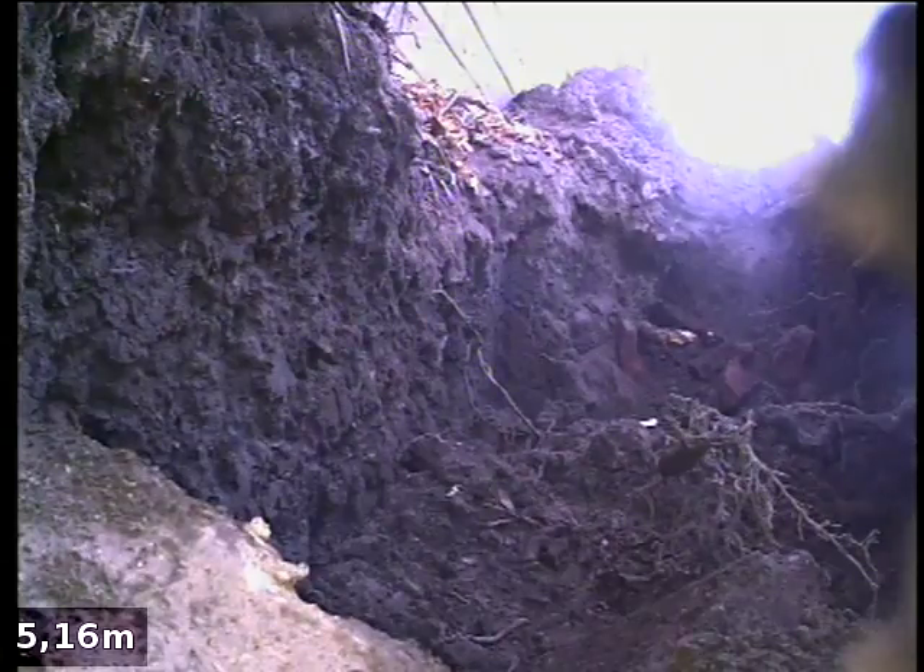We have attempted to clear the drain with a high pressure water jet. We had previously attended and found that there was quite a lot of tree root obstruction in the drain and needed to return for some further drain cleaning.